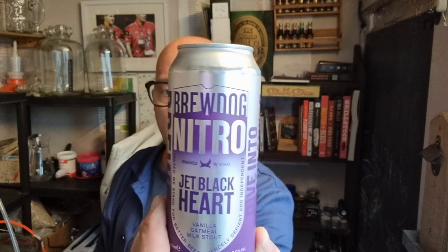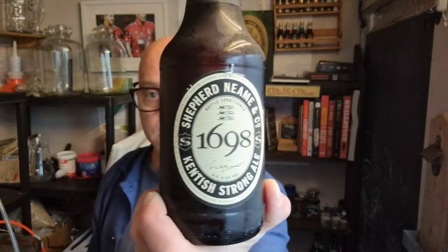I've got the Beavertown Jet Black Heart on nitro - it's a nitro vanilla oatmeal stout and I've had Jet Black Heart before and I quite enjoy it. I don't think I've had it as a nitro beer from the can. I also got this - I've never seen this before either, although I believe it's been going a while - the Shepherd Neame 1698 Kent Strong Ale. It's bottle-conditioned, six and a half percent - that's when it went in the bottle.